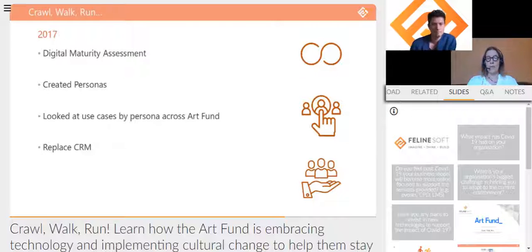Meanwhile in 2017, on the tech front, we knew we needed to replace our CRM. We were stuck on an old CRM that was the killer combination of very siloed and almost impossible to develop on. We were keen to get onto a platform that allowed us to evolve the tech — not having that for such a core system was really holding us back. This is where Feline Soft came in.